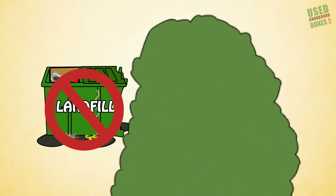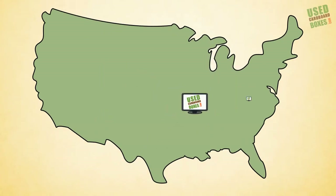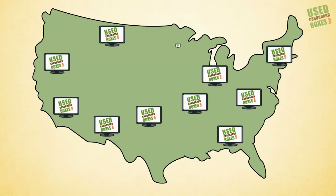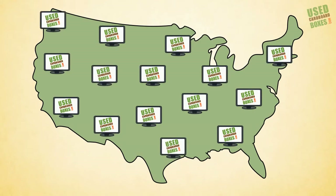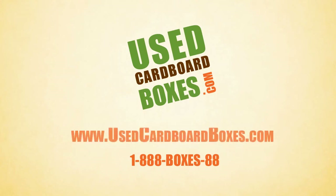Good news for everyone! Used Cardboard Boxes does this all across the country, and tracks it online so suppliers and customers can access real-time data anytime. Visit usedcardboardboxes.com or call 1-888-BOXES88 to learn more, get a written quote, or a free consultation.